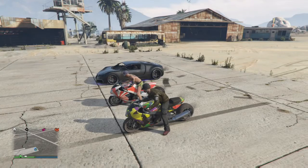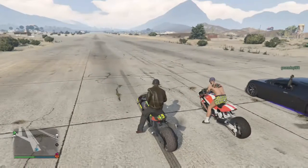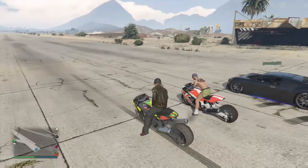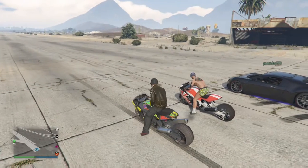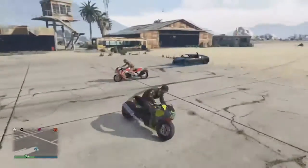Yo what's up guys, Ryko here, welcome back to my channel. Today on GTA 5 Online I just bought this new drag bike and we're gonna see what's the fastest between the drag bikes and the Adder.